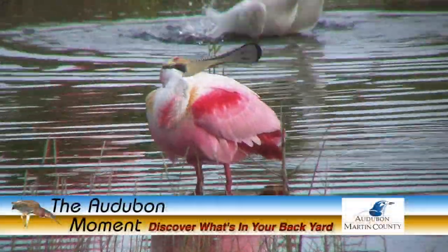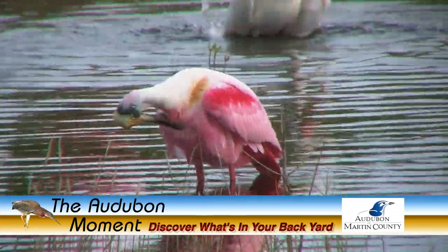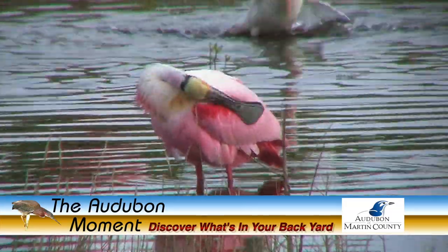Thanks for joining us for another Audubon Moment, and if you're interested in learning more about the birds in your area, look for us on the web at theaudubonmoment.com.